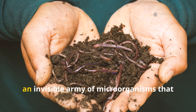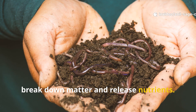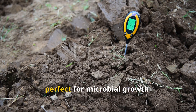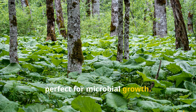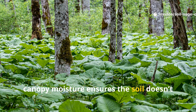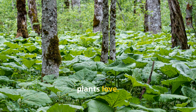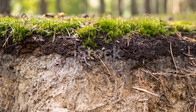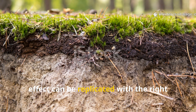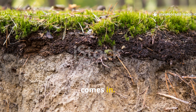These layers aren't just filler — they feed an invisible army of microorganisms that break down matter and release nutrients. Forest soil also maintains a stable, slightly acidic environment perfect for microbial growth. Finally, the constant cover from leaf litter and canopy moisture ensures the soil doesn't dry out, creating a thriving micro-ecosystem that plants love. For gardeners, the key takeaway is simple: the forest effect can be replicated with the right inputs and care, and that's where fermented plant juice — or FPJ — comes in.